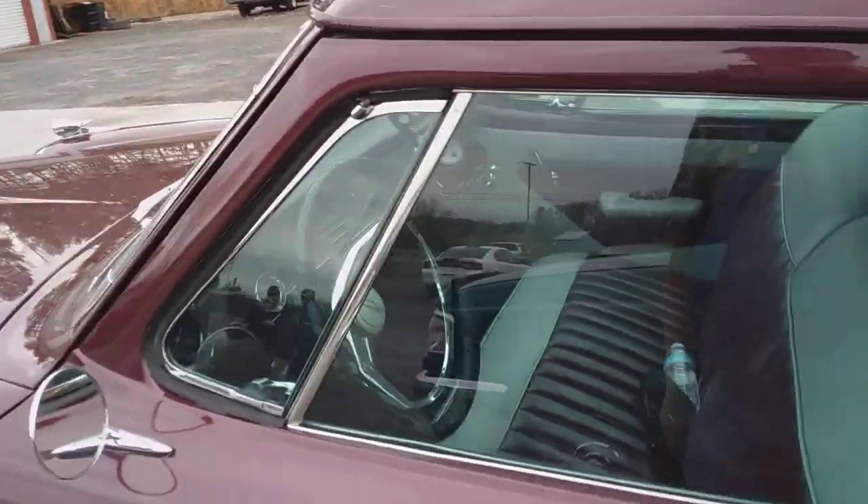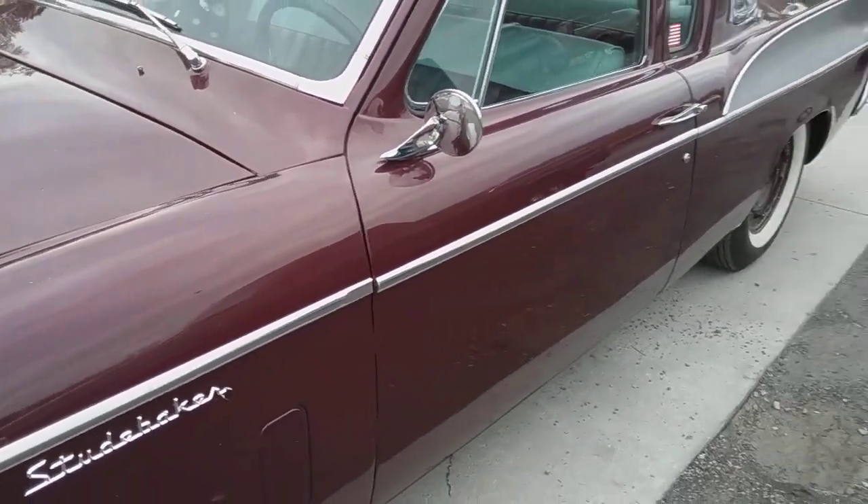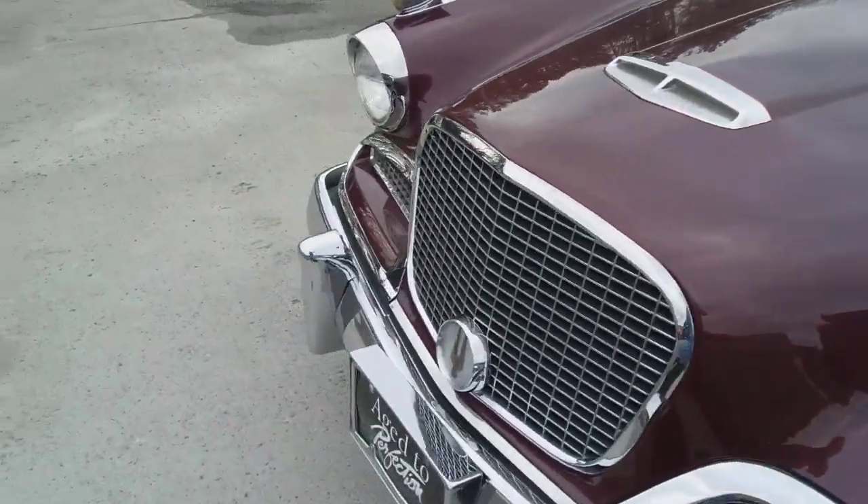These cars were really fast back in the day. I think they had a 289 in them — I'm trying to remember all the things that I do know about Studebaker.